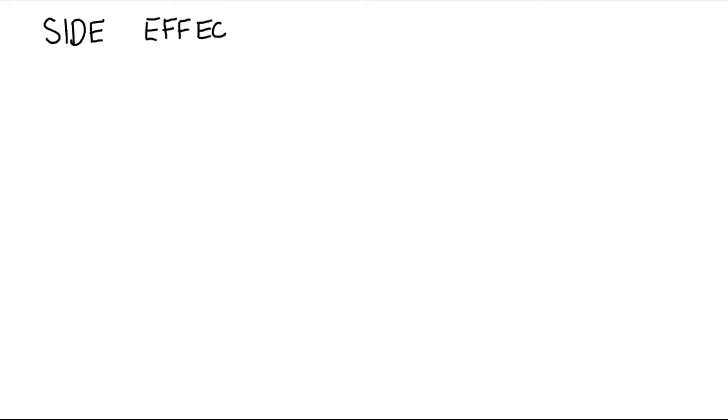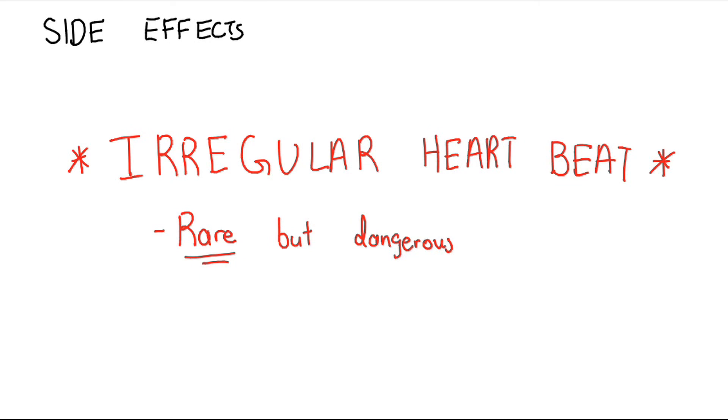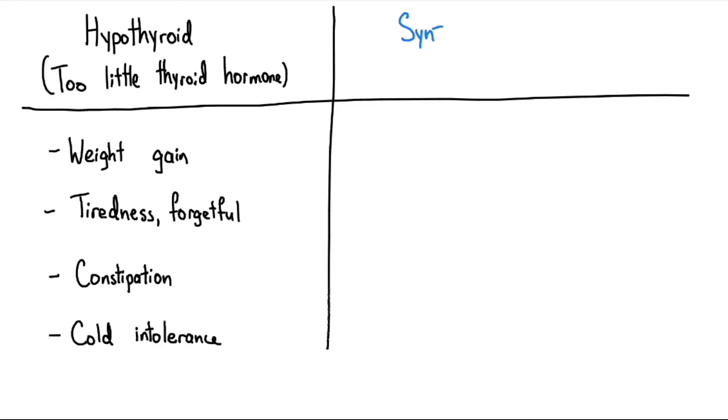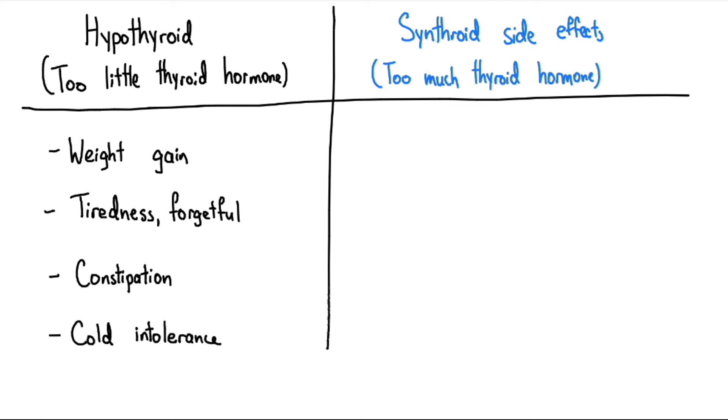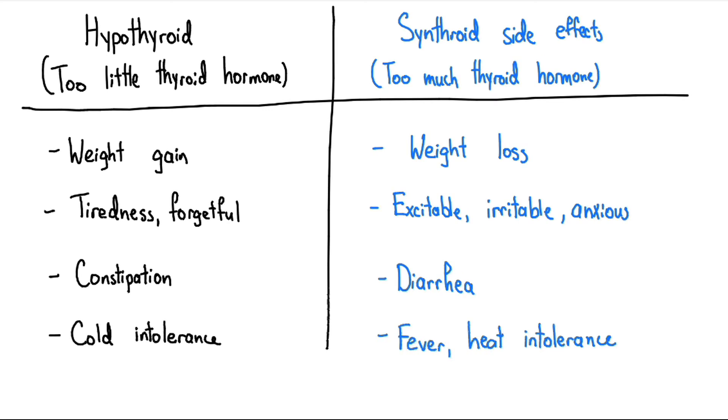Moving on to the side effects of Synthroid, the most concerning side effect is that the medication can cause some irregular heartbeats. Although extremely rare, if this occurs, contact your doctor. Otherwise, the medication is generally quite well tolerated, and the side effects mainly arise if thyroid hormone is over-supplemented, resulting in side effects that are the opposite of the symptoms of hypothyroidism, such as weight loss, excitability, irritability, anxiety, diarrhea, fever, and heat intolerance. Thank you very much.